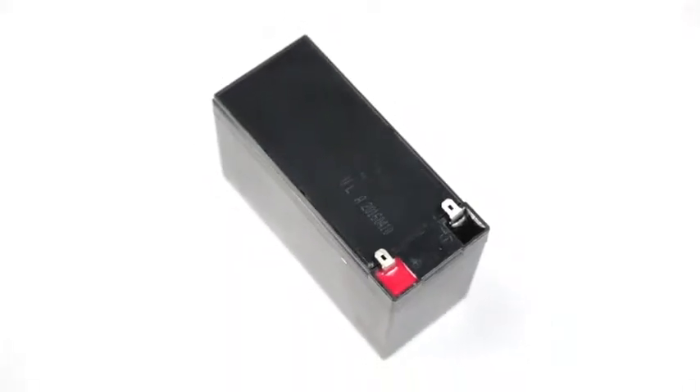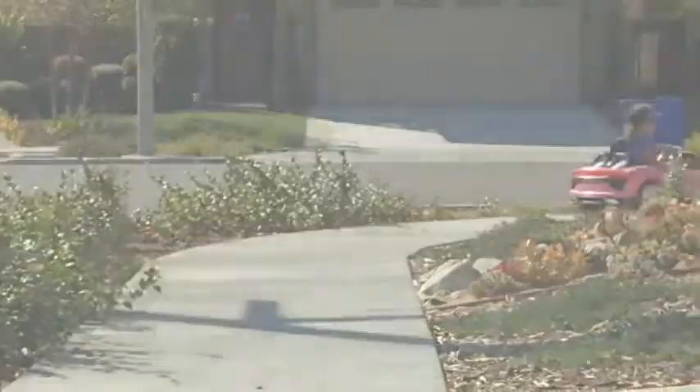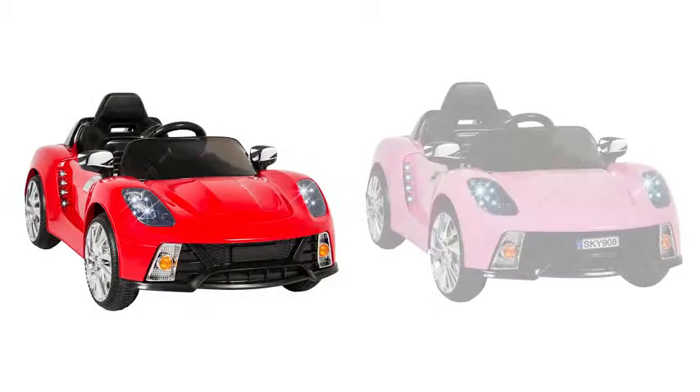Charge up the 12-volt rechargeable battery with the included charger. Ride away today with the Best Choice Products electric ride-on sports car. Available in red and pink.